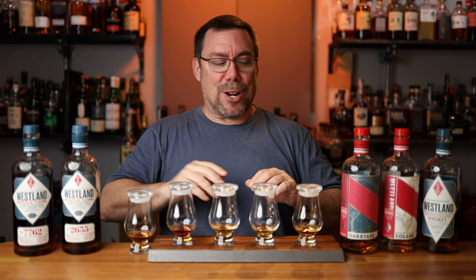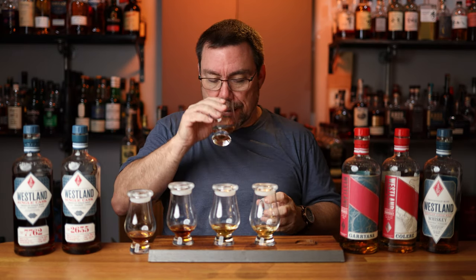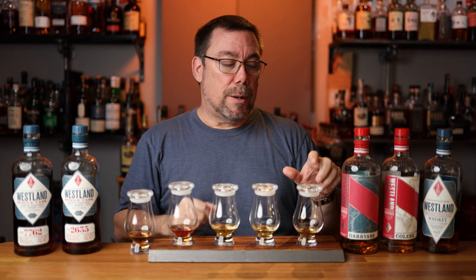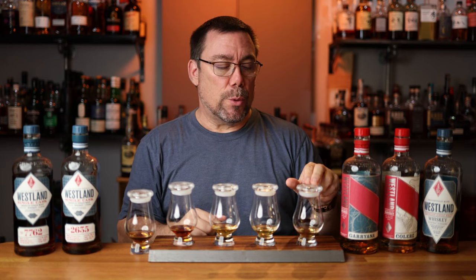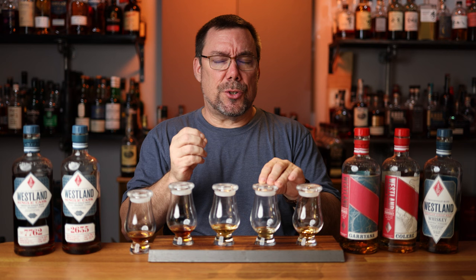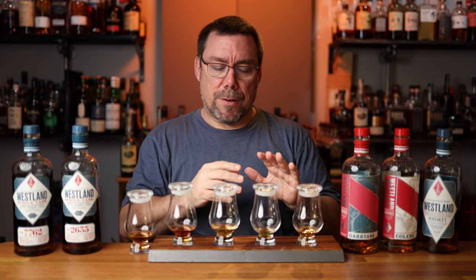Now that we've got the initial nosing out of the way, let's run through and taste all of these and rank them. Their standard release is fantastic — you get a tiny amount of peat, not very much. On the palate it's a chocolate malt, roasted toffee and caramel bomb. Really, really good. Collier Second Edition — this had the citrus note — clean, crisp, sharp but not in a bad way. The citrus and the barley shine through. Very, very good.